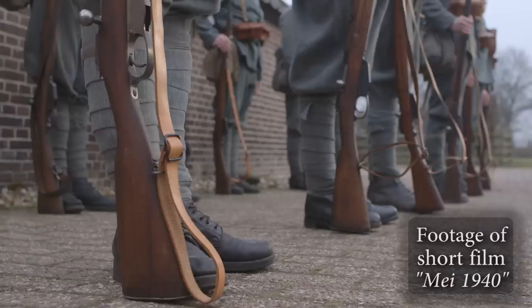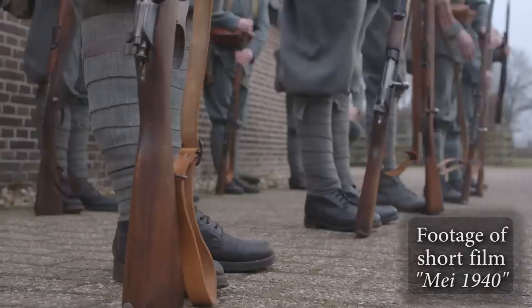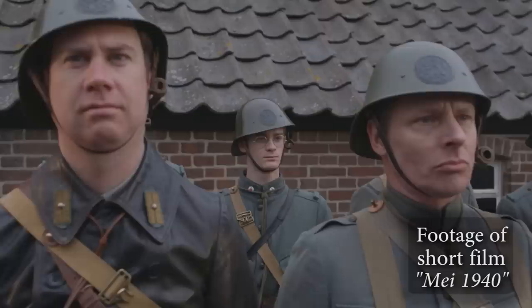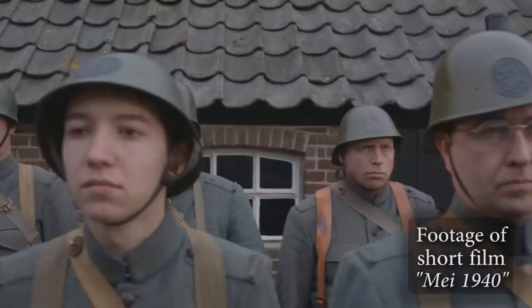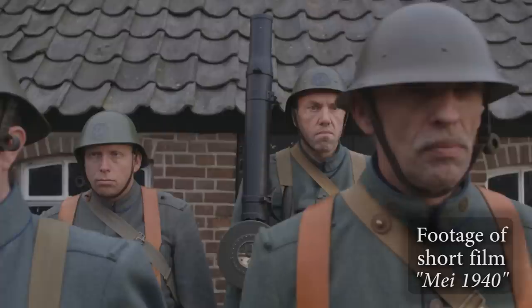In the 1930s, Dutch General Reinders wasn't so sure that the Netherlands would be lucky again if another war broke out. The problem was the Dutch army at that time had suffered severe budget cuts. It lacked professional staff, trained soldiers and war material. General Reinders proposed some draconian plans to modernize the Dutch army with the purchase of artillery, anti-tank guns, anti-aircraft guns, airplanes, panzer wagons and tanks. However, years of budget cuts made these plans hard to realize.